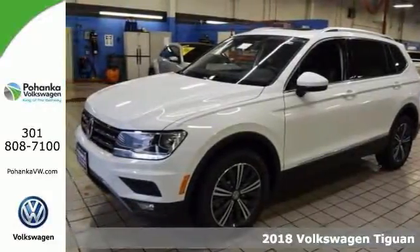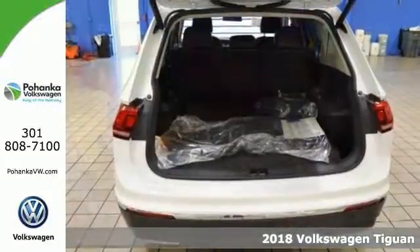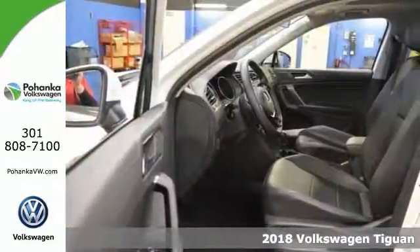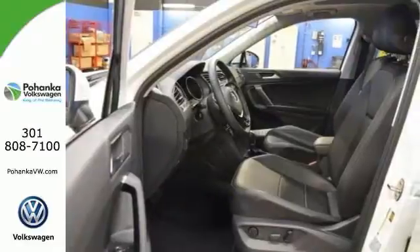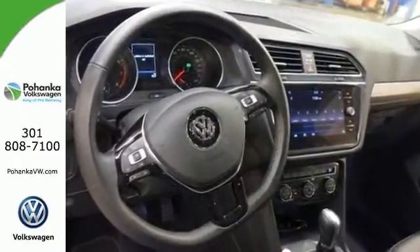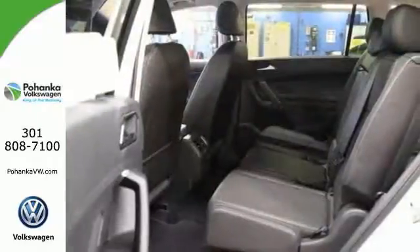It's a 2018 Volkswagen Tiguan SEL, and this Volkswagen has a lot of things to offer, including a blind spot sensor, heated front bucket seats, and it even has navigation. It also comes with a power moonroof, HD audio with a CD MP3 player, and USB inputs.